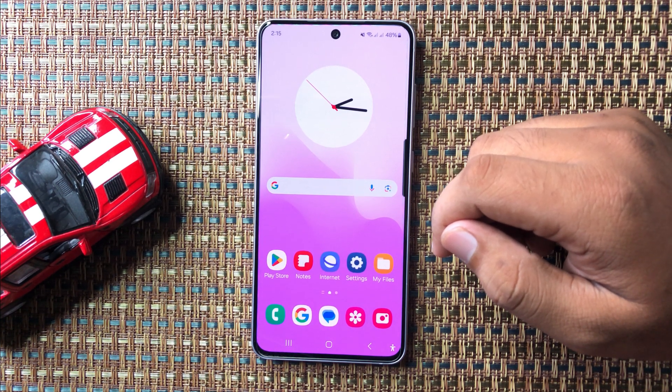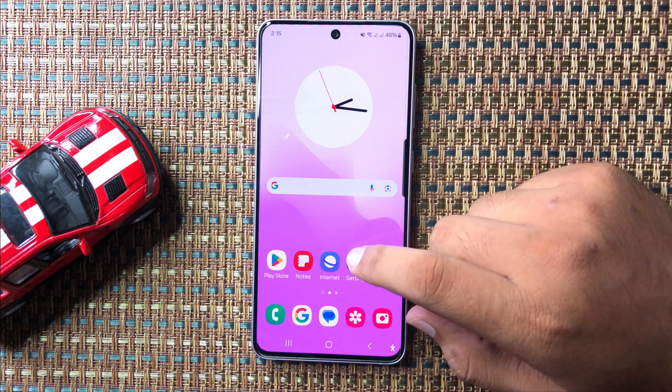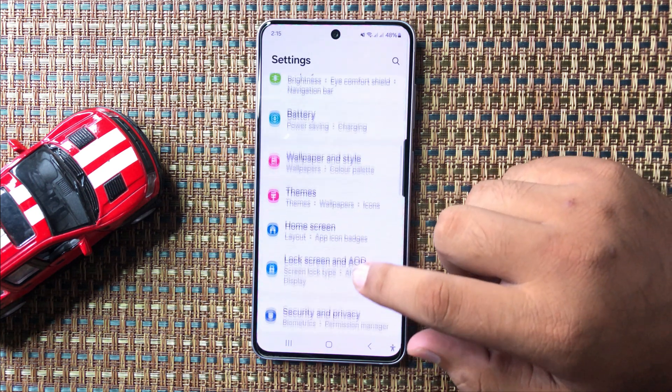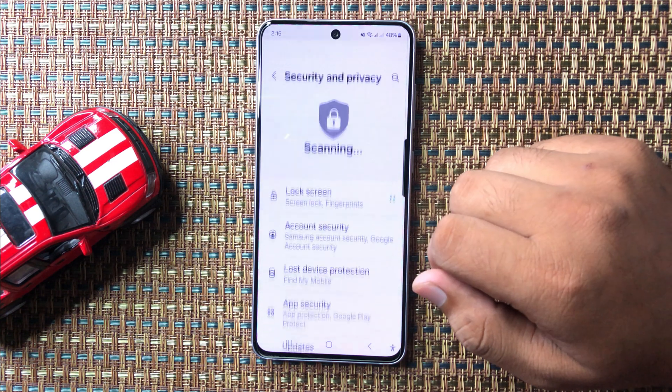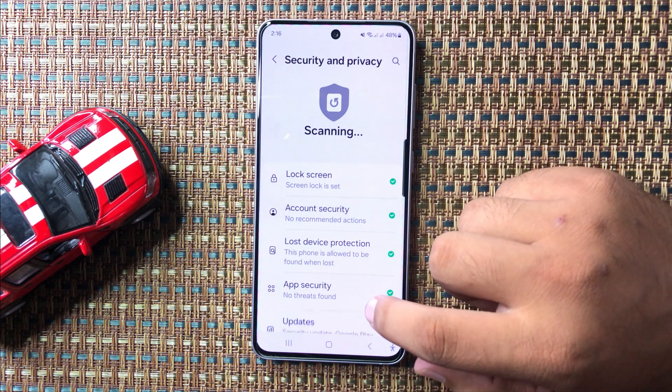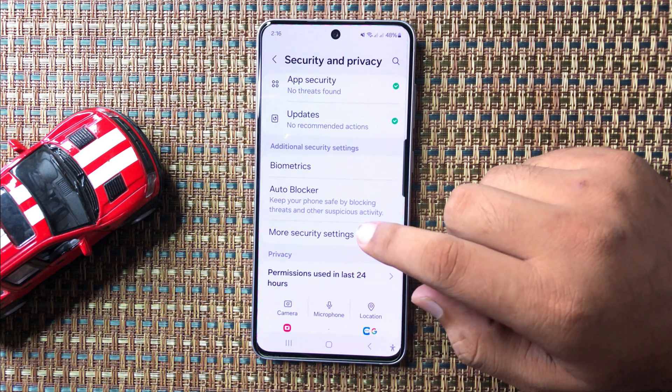First of all, open Settings. In Settings, scroll down and tap on Security and Privacy. Then in Security and Privacy, scroll down and tap on More Security Settings.